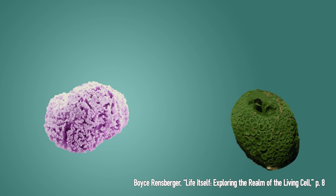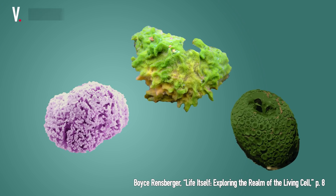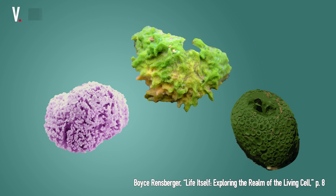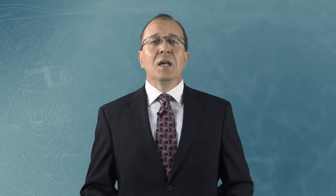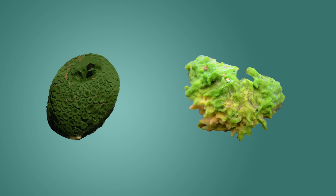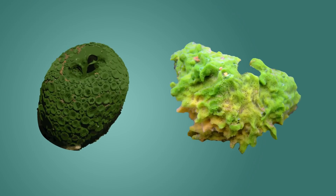Although sponges come in many species, each with a distinctive appearance, the individual sponge cells will invariably rebuild the correct architecture for its species. In fact, the disaggregated cells of two different species can be mixed, and the cells will sort themselves out and reassemble only with their own kind, recreating sponges of the original two species.